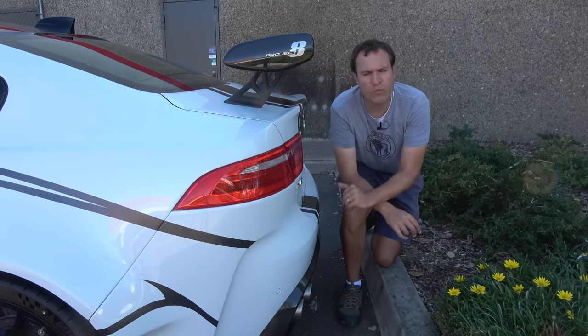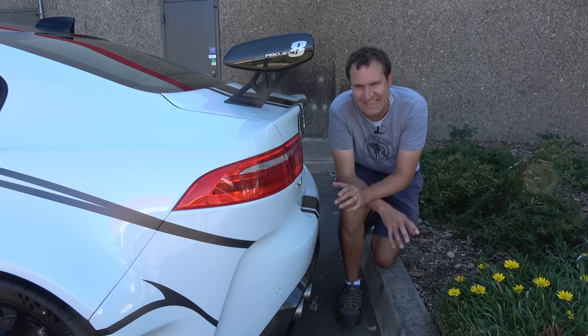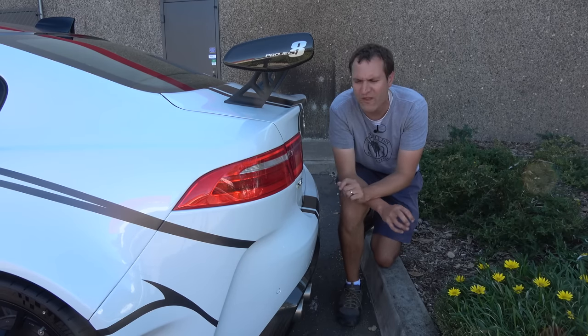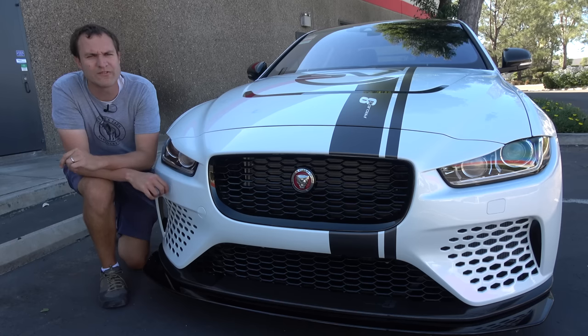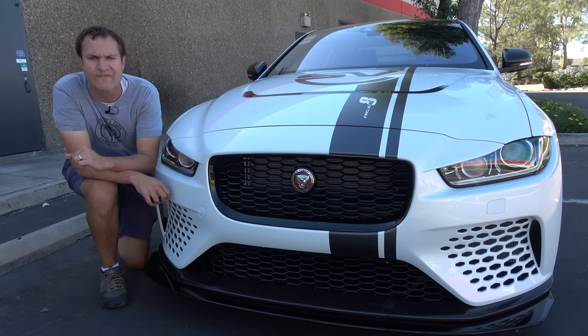When I mentioned that the rear wing is the most noticeable change to the Project 8, I'm saying that under the assumption that people haven't yet heard your exhaust — because this exhaust note was very much designed to turn heads. Take a listen. That exhaust note is very much something you would not expect to find on a little luxury sedan the size of an Audi A4.